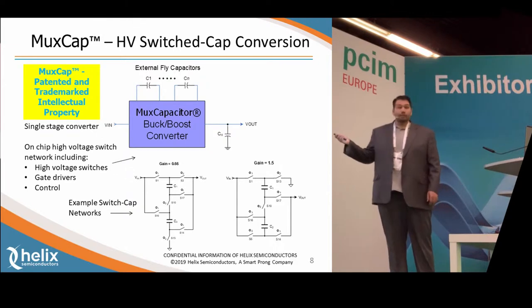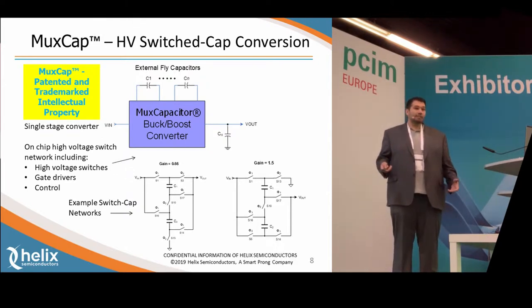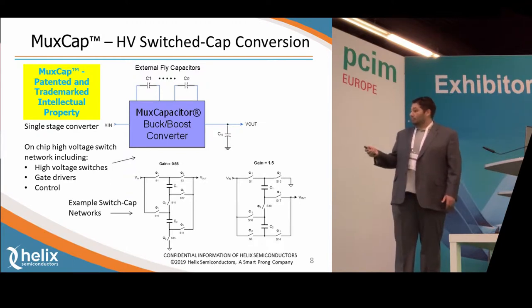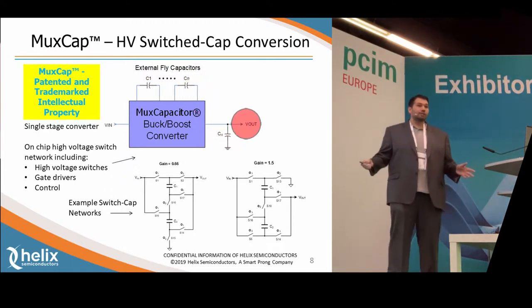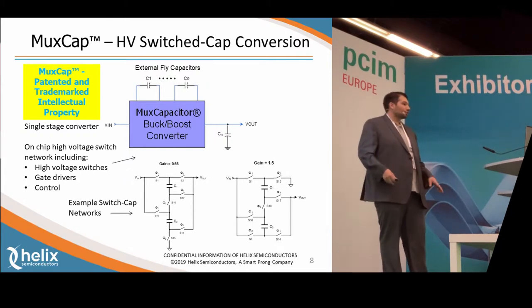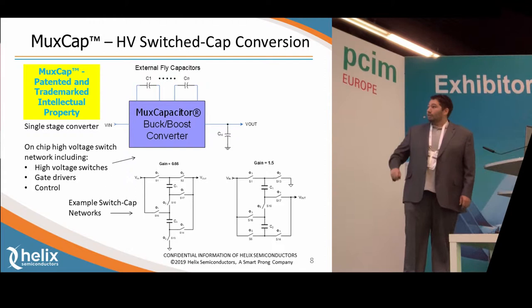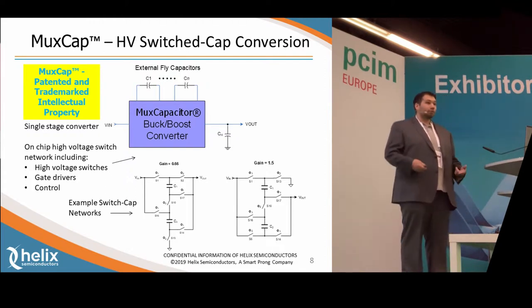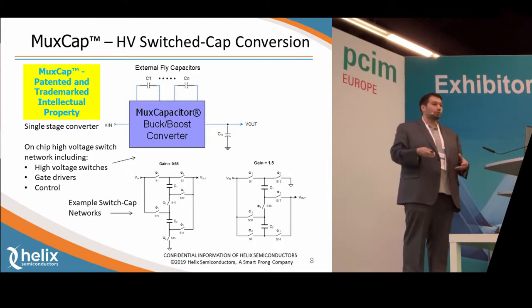Here's a block diagram of our MUX CAP technology. As you can see, it's very simple and tightly integrated. You have the input voltage coming in, some external fly capacitors up top, a bulk capacitor on the output, and then V-out. That's all you need — there are no inductors, no transformers, nothing of that sort. On that block diagram, we have the high-voltage switches integrated, gate drivers, and all the control logic, all in one.